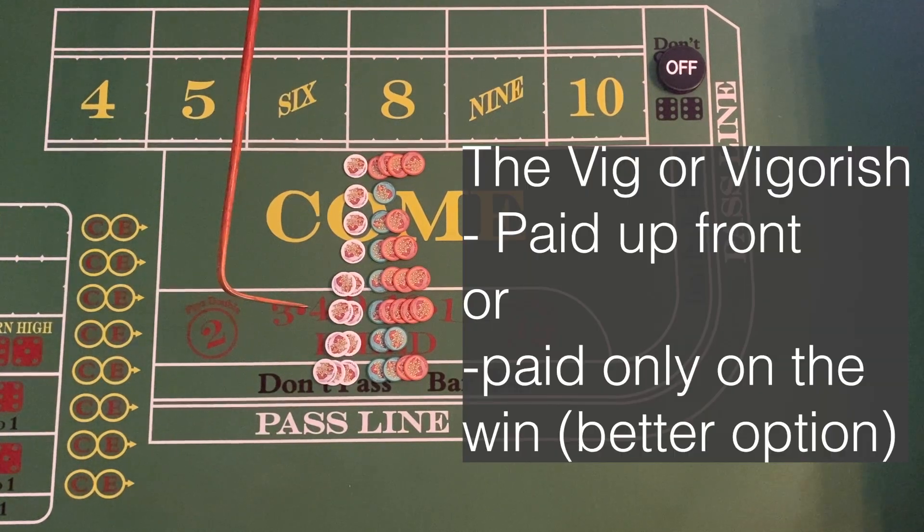Now, whether the vig is paid when your buy bet wins — which is the better option — or if you have to pay the vig up front — which is not the better option — is totally casino dependent. A lot of places, the best option is paying the vig on the win, so you can buy the bet without putting the vig up front; it's just taken out of your winnings.